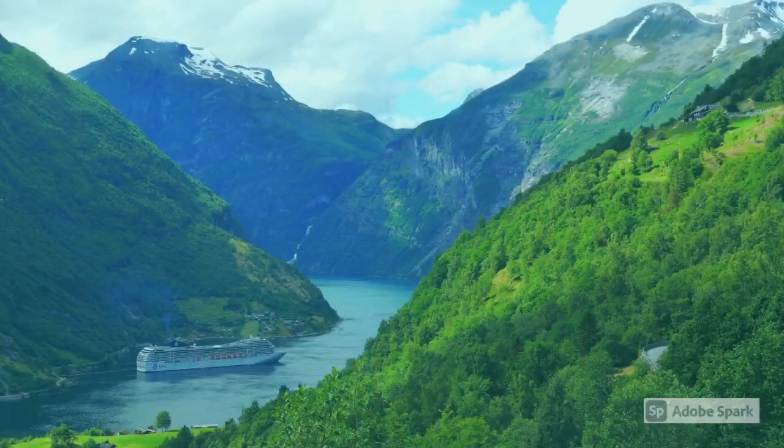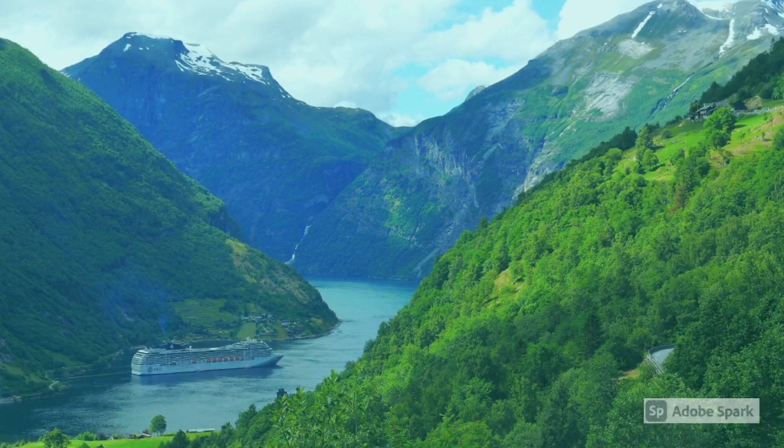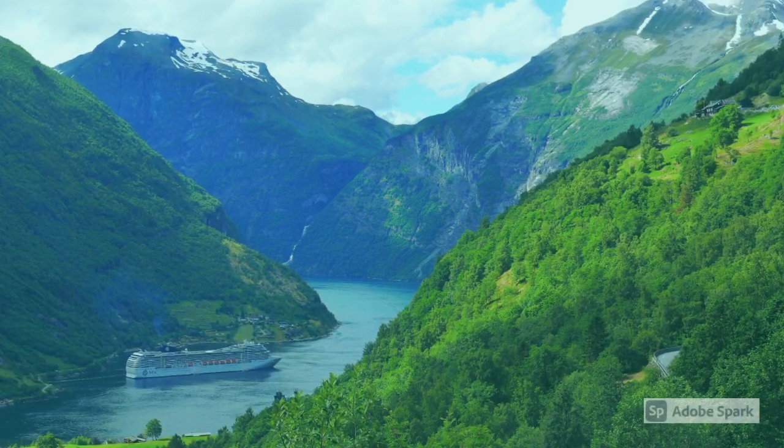Norway's coast has 1,200 fjords. A fjord is a long, narrow coastal inlet with steep cliffs, and they are formed from glaciers.